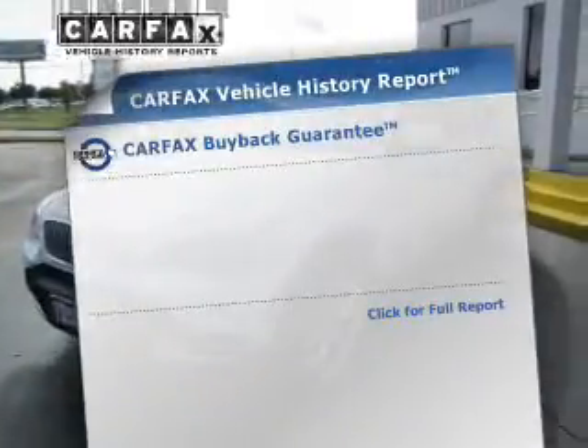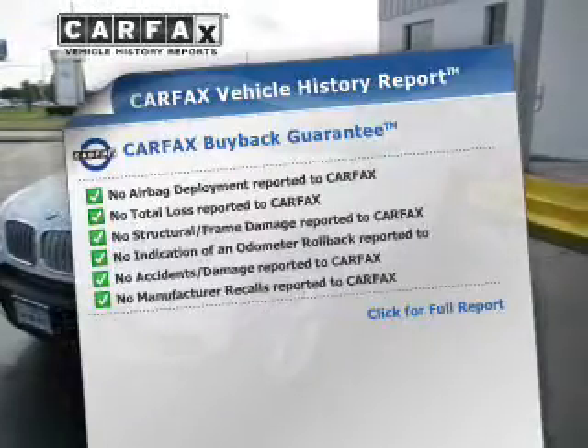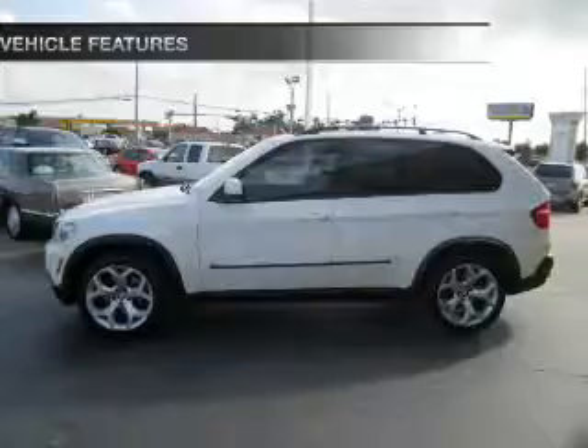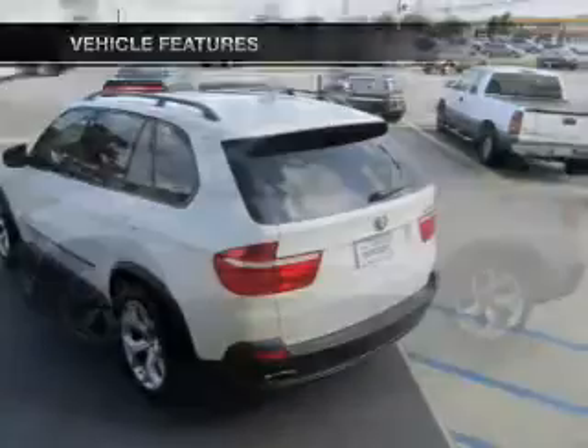An included Carfax vehicle history report allows you to purchase with confidence, knowing your vehicle was a smart choice. With these notable features, you won't want to miss out on the opportunity to own this amazing ride.